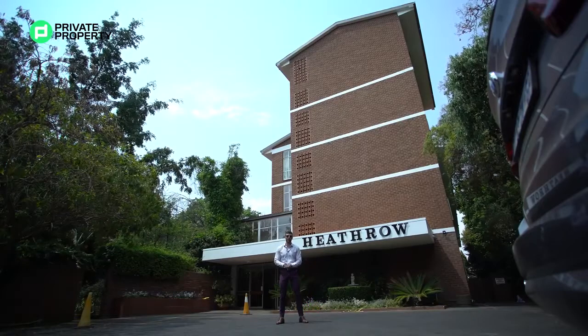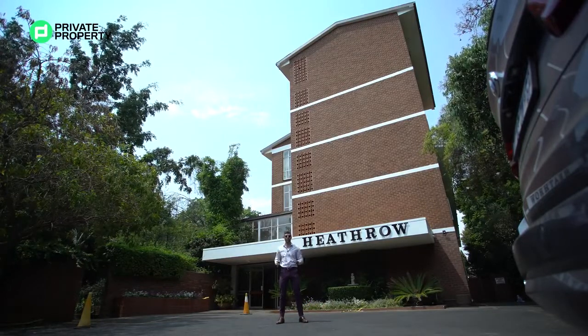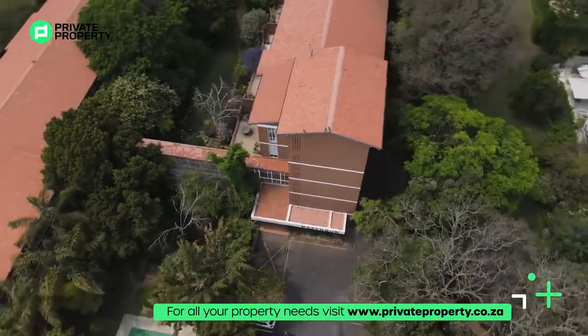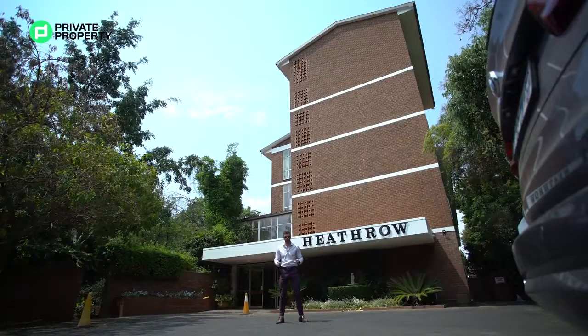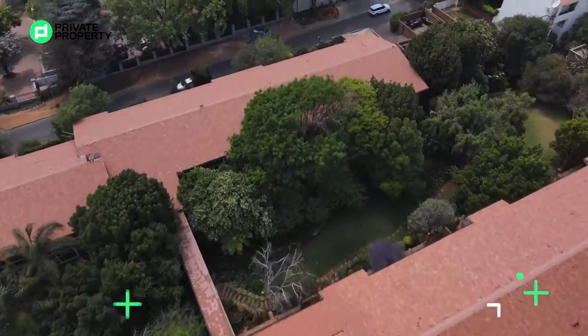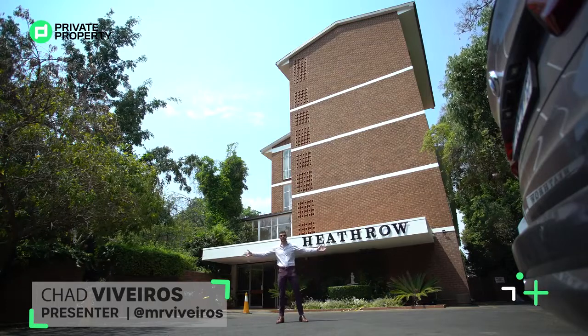Hello and welcome to another episode of the Private Property Home Shopper Show. Today I'm standing here in the heart of Hyde Park — just behind me, the Heathrow building — and we are going to be showing you a two million, four hundred and ninety-nine thousand pound two-bedroom, two-bathroom apartment located in this building. But first, let's show you all the amenities this building has to offer. My name is Chad Rivera; this is the Home Shopper Show — welcome home.